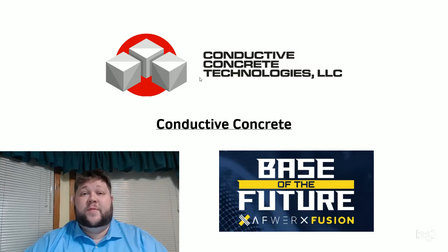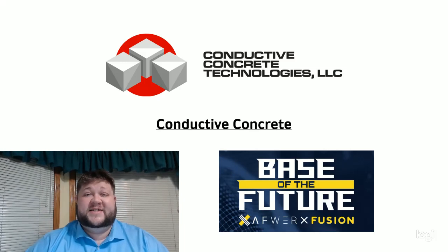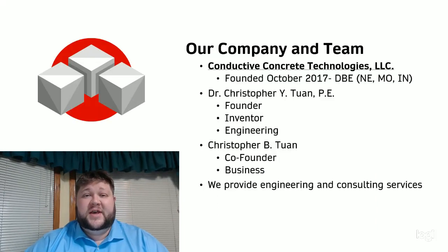Greetings, everyone. Thank you very much for stopping by. We are Conductive Concrete Technologies, and we are very excited to tell you about our technology. My name is Christopher B. Twan. I'm the co-founder of our company, and I'm also responsible for business operations for our team.